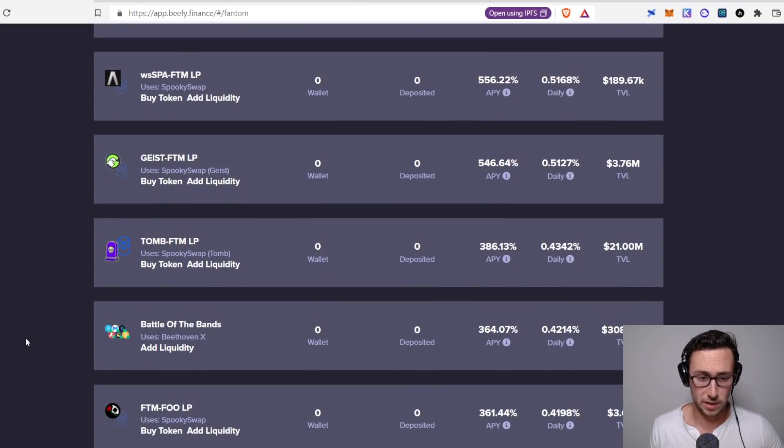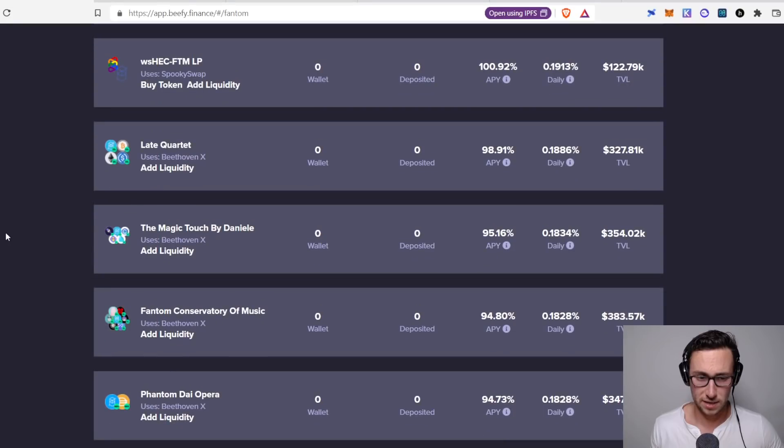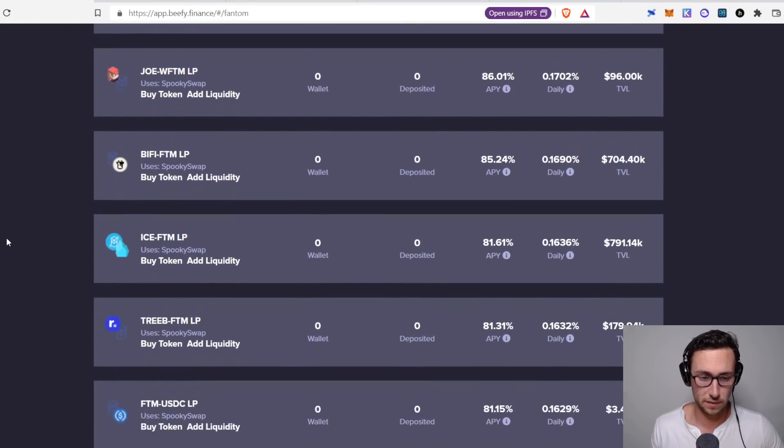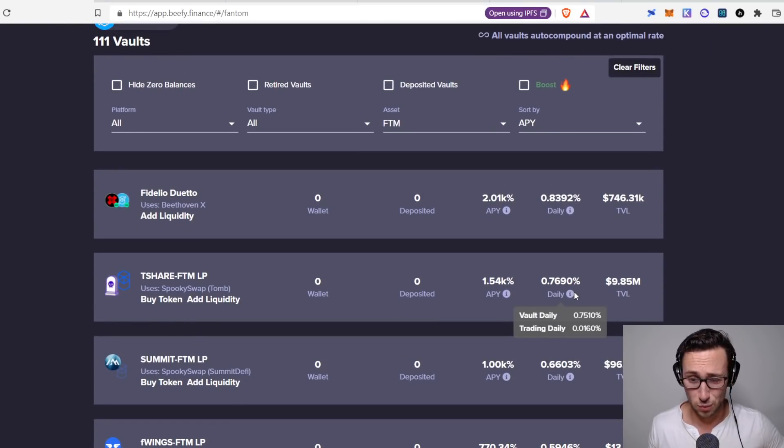Another thing I'd commonly put in this category is DEX tokens. On Fantom that would be either Spirit or Boo — Boo being the token of SpookySwap. The APYs aren't as good as I would have expected; Boo/Fantom is down to 66%. One thing nice about DEX tokens is they usually move with the layer one they're on — when Fantom goes up, Boo typically goes up by a similar amount or more, which helps avoid some impermanent loss issues. But that T-Share APY is just too good to pass up — almost 1% daily. I'll put 20% of my portfolio into T-Share/Fantom.